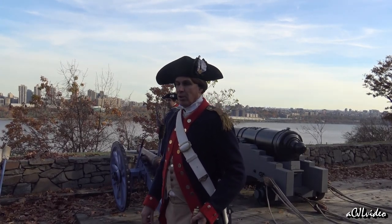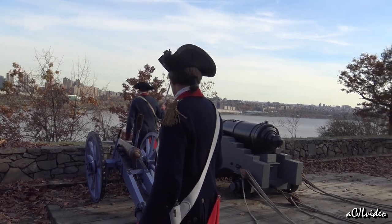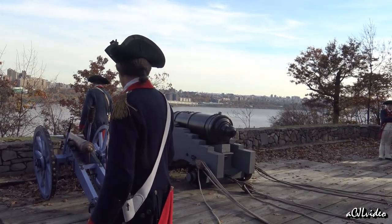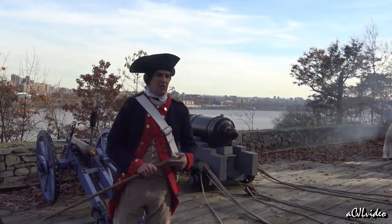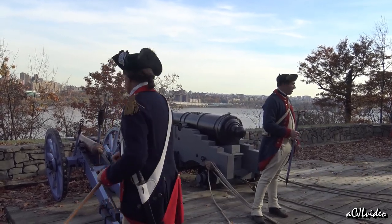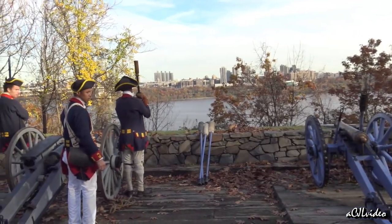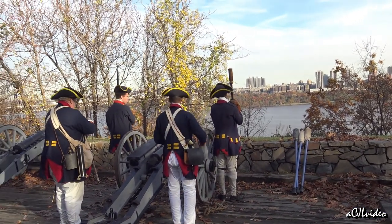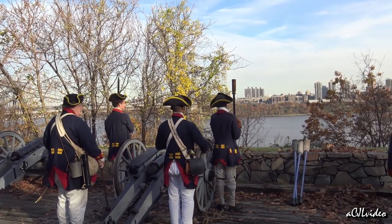We'll start off with shooting our little mortar — a grenade launcher. Ready? Fire! It's shooting a tennis-sized ball that's going to blow up and kind of ruin your day. They're going to shoot their gun now — the Royal Artillery is going to go and shoot their gun, firing at 1,000 yards.